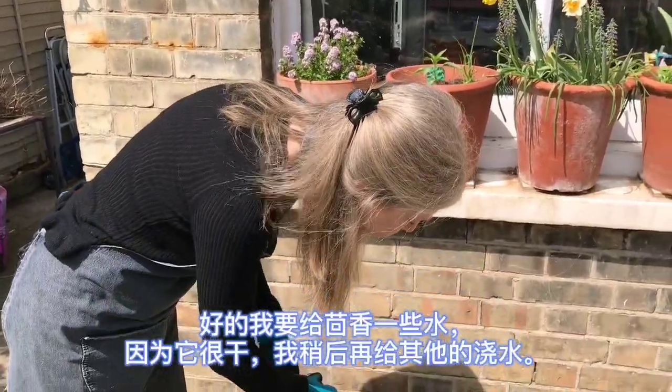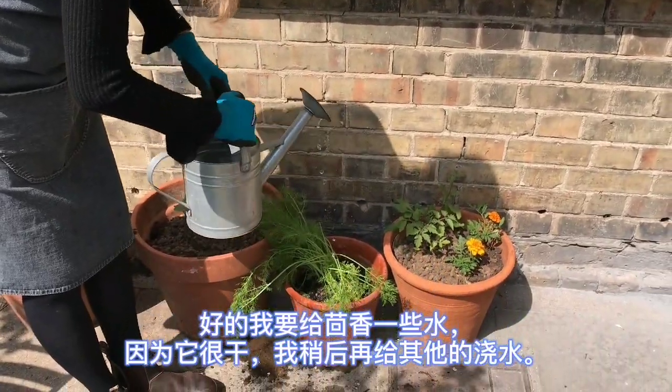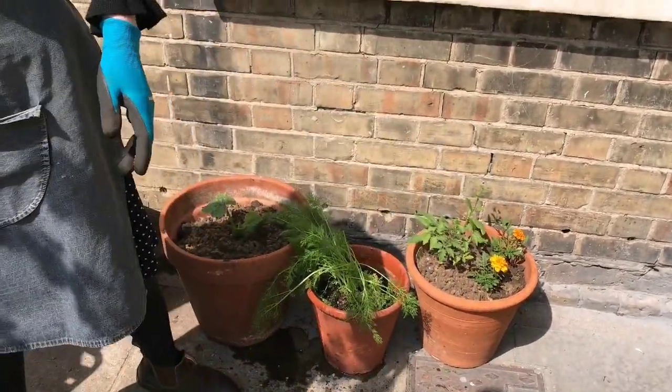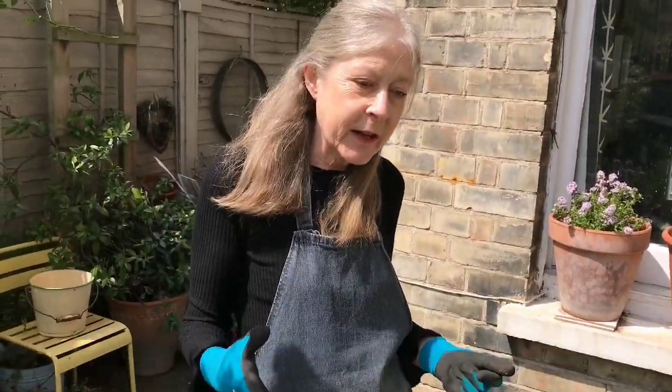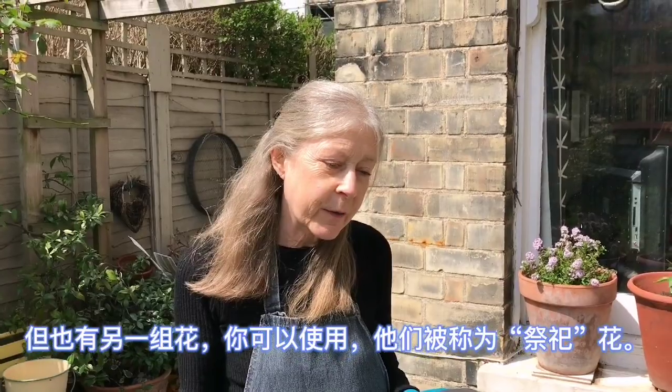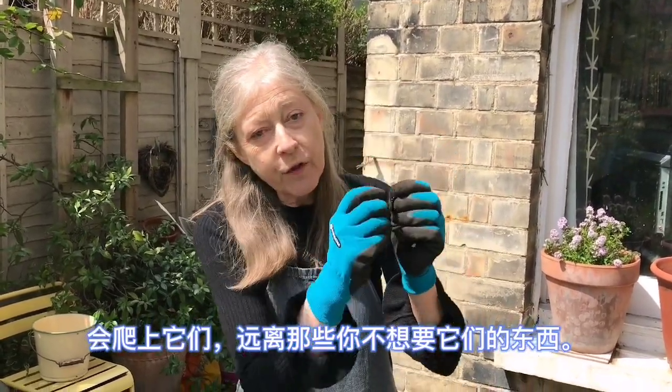I'm just going to give the fennel a bit of water because it's very dry, and I'll water the others later. So we've looked at companion planting and beneficial planting, but there's also another group called sacrificial flowers. What they do is actually attract the aphids — the idea being that woolly aphids, blackfly, mealybug, whatever it is, will go onto those and keep away from the things you don't want them on. So they're called sacrificial.